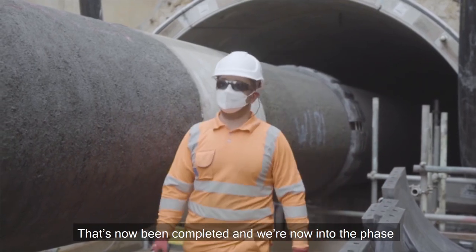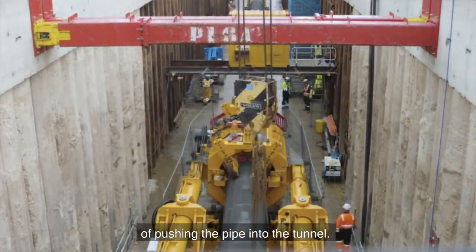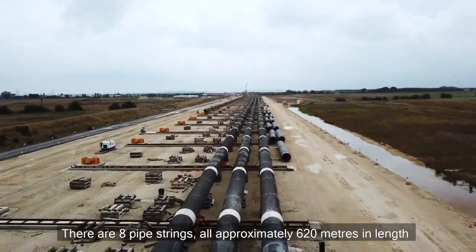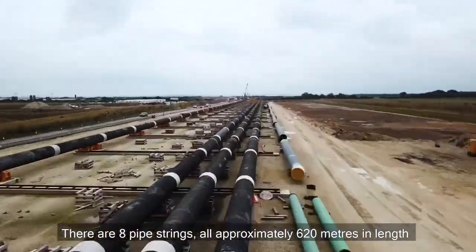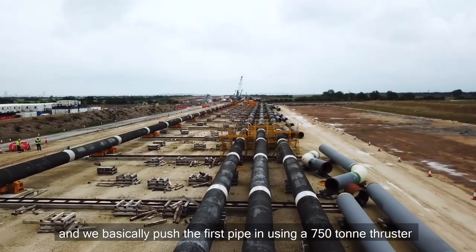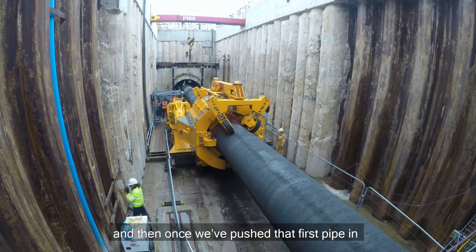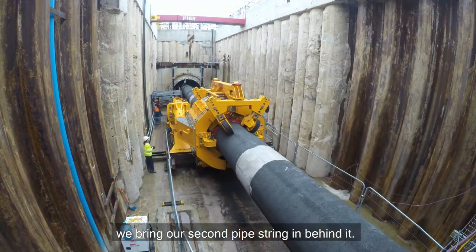That's now been completed and we're now into the phase of pushing the pipe into the tunnel. There are eight pipe strings, all approximately 620 metres in length, and we basically push the first pipe in using a 750-tonne thruster. Once we push that first pipe in, we bring our second pipe string in behind it.